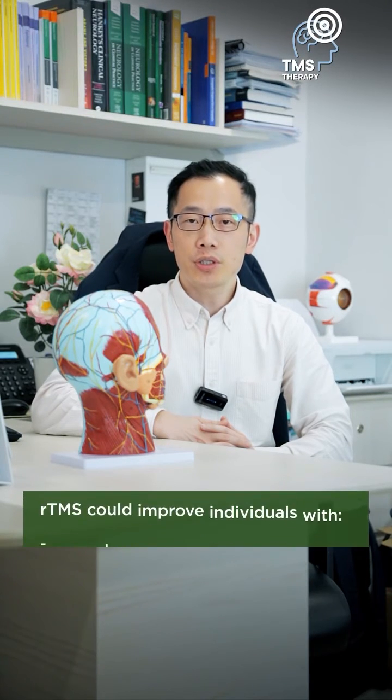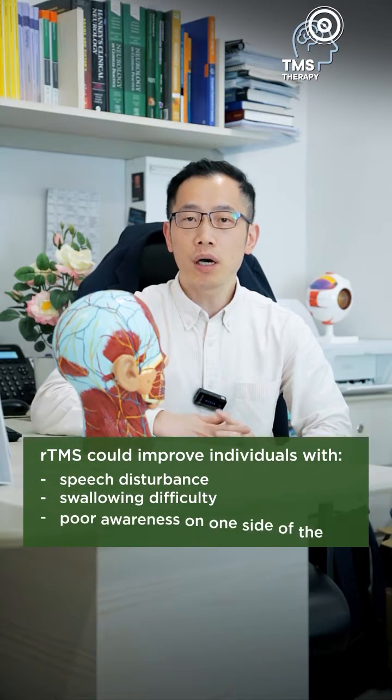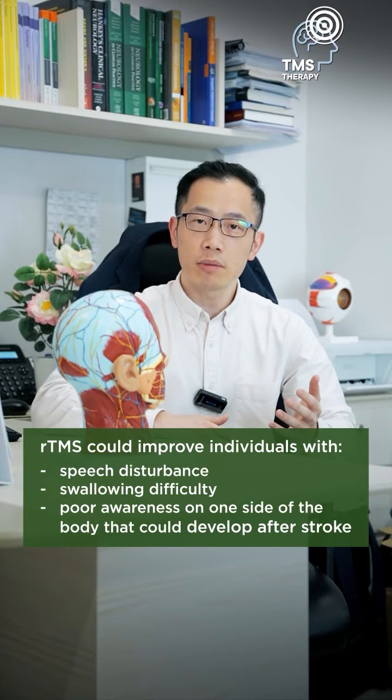Studies also show that RTMS could improve speech dysfunction and swallowing difficulty, as well as poor awareness on one side of the body that could develop after stroke.